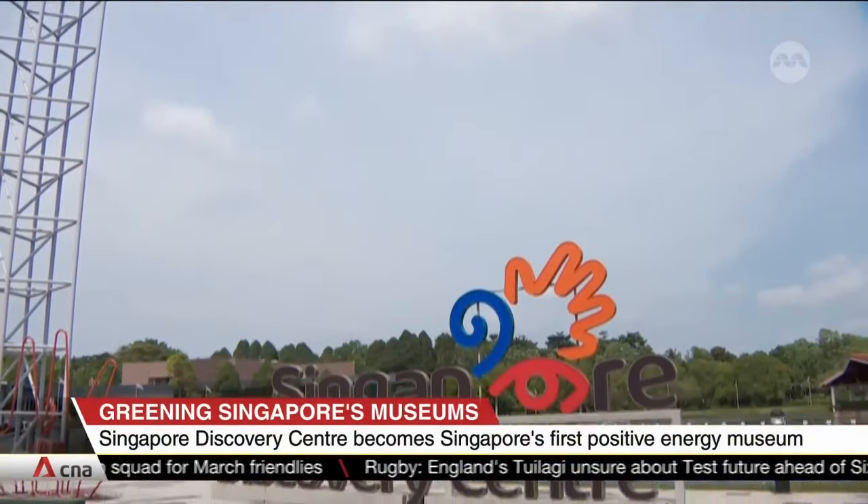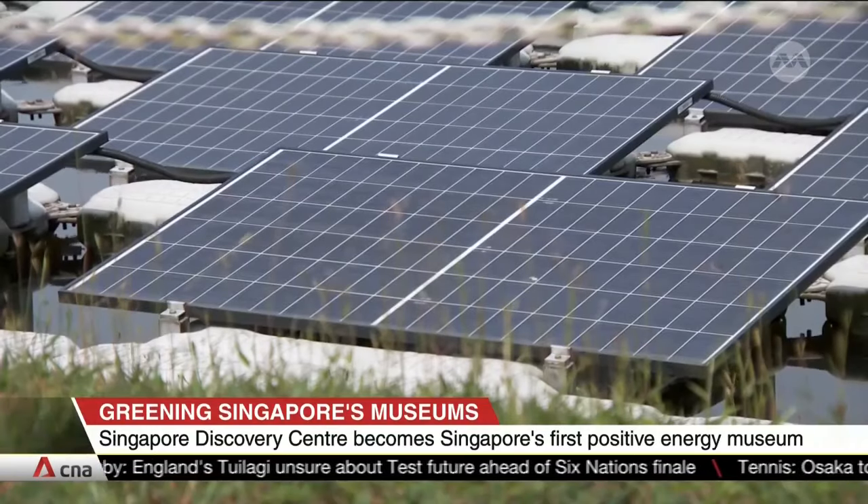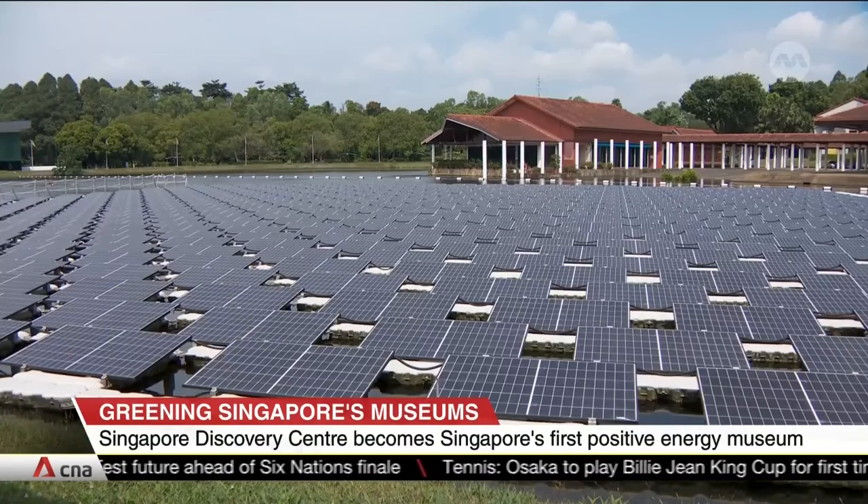The Singapore Discovery Centre has become the first museum in Singapore to generate more electricity than it consumes. The decades-old attraction became energy positive after generating about 30% more energy on average than it needed, from October to February.